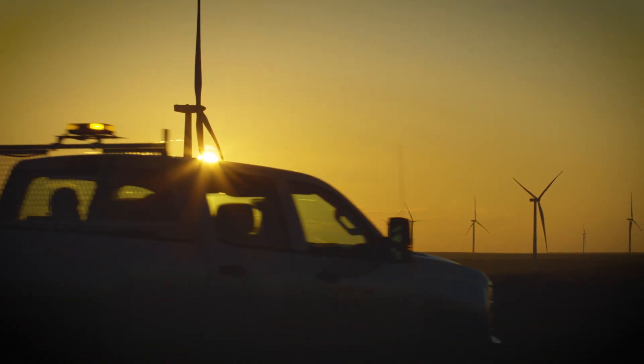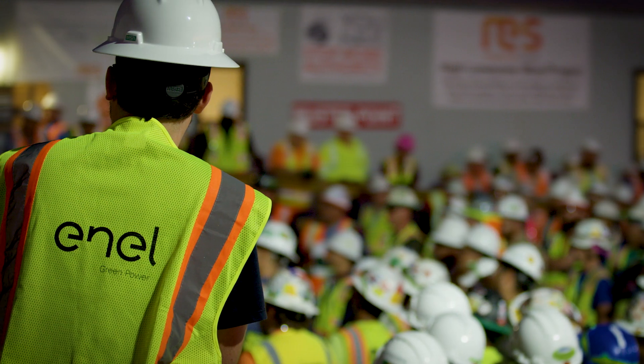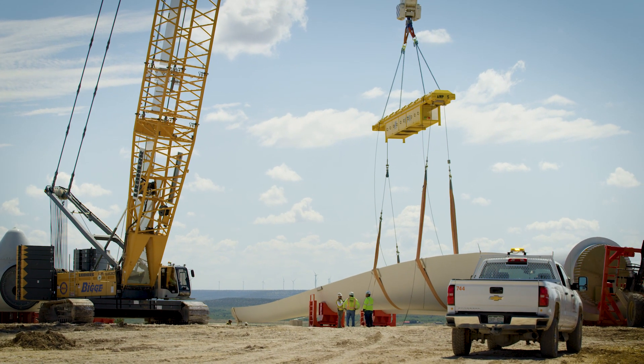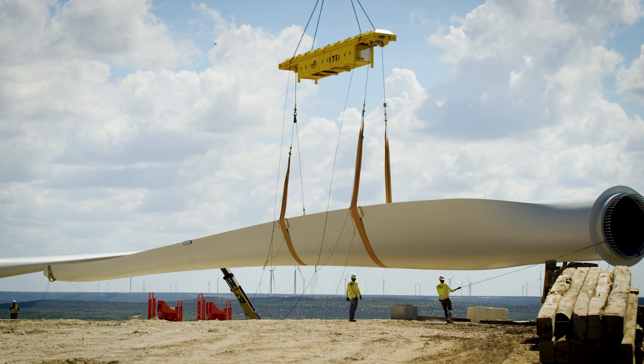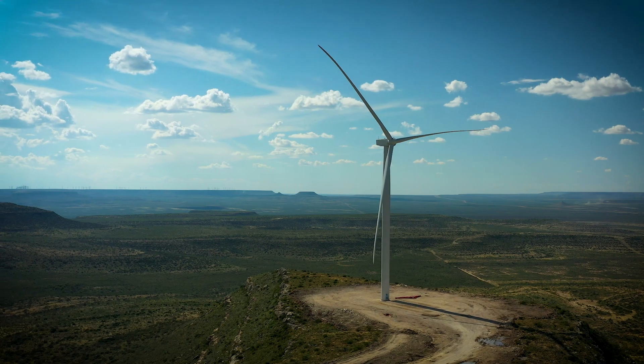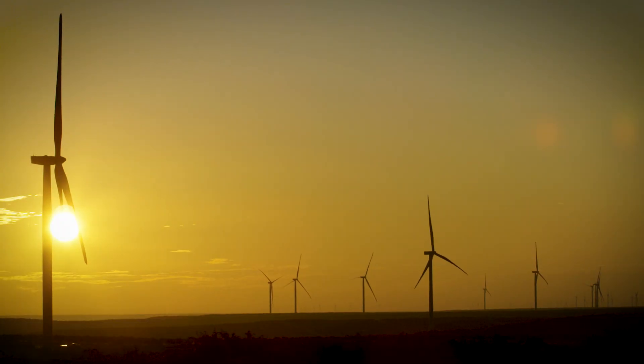I think part of why we're going to be so proud of this project is because of how challenging it was. It felt like the challenges never ended — every single aspect of the project was something new for us, and so it definitely feels like an accomplishment. We want to keep building wind projects, and if they're all going to be as challenging as High Lonesome, I think if we're up to that challenge, it's a good feeling.